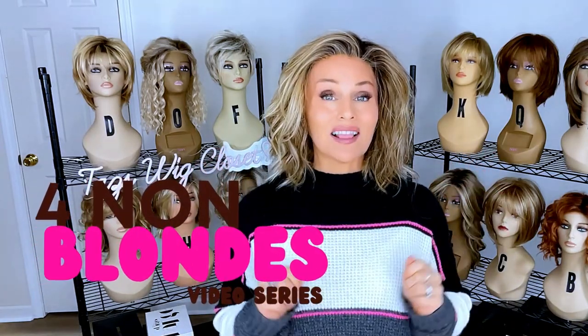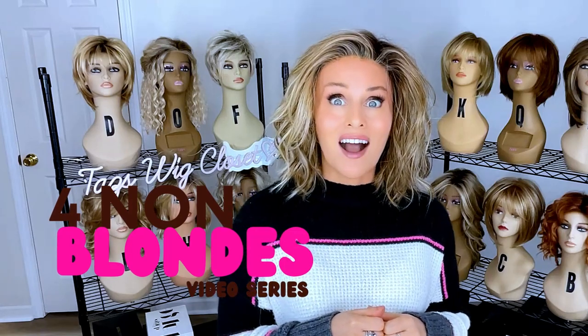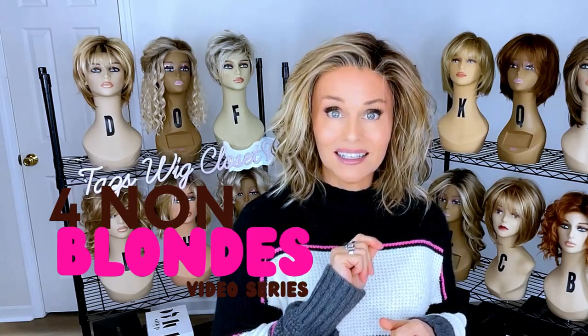Hey everybody, welcome back to Tazza's Wig Closet at Wig Studio One. Today I'm going to continue my four non-blondes series. I'm going to show you four beautiful brunettes from four different brands. Coming up.